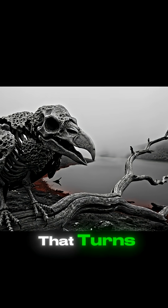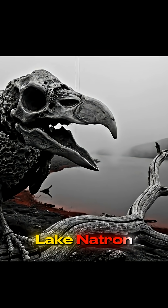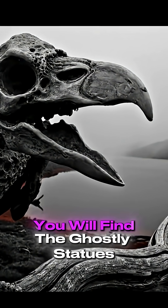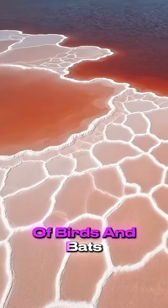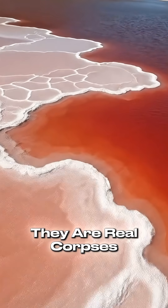There is a lake in Africa that turns animals into stone. Welcome to Lake Natron in Tanzania. If you look closely at the shores, you will find the ghostly statues of birds and bats that fell into the water. They aren't carved by humans. They are real corpses.